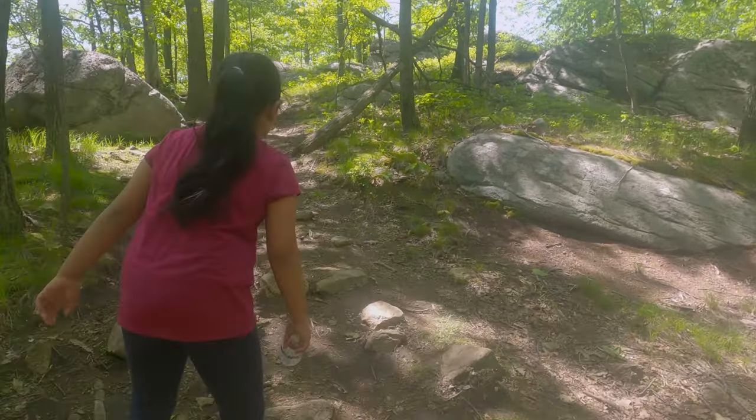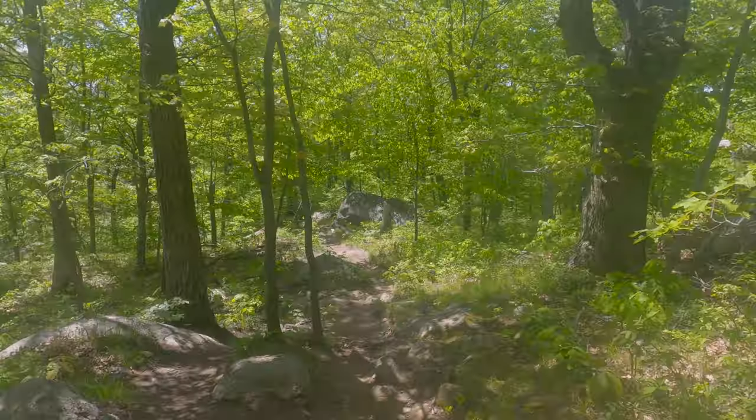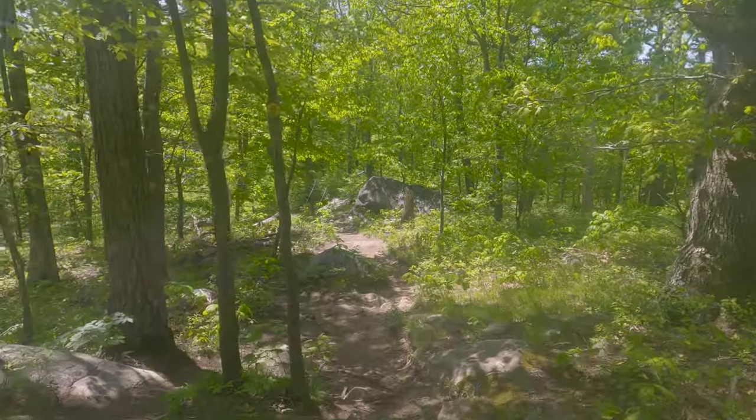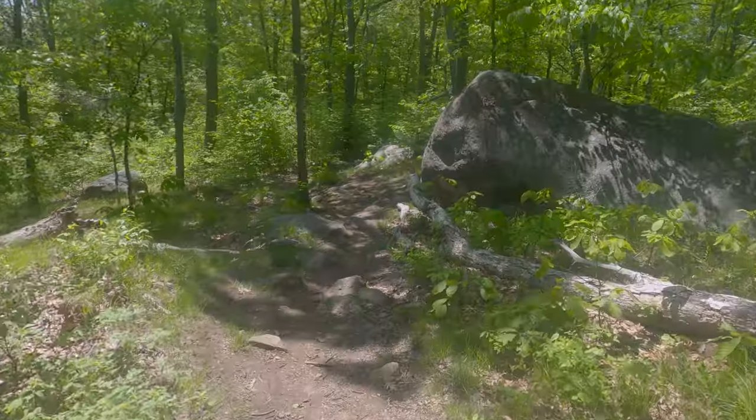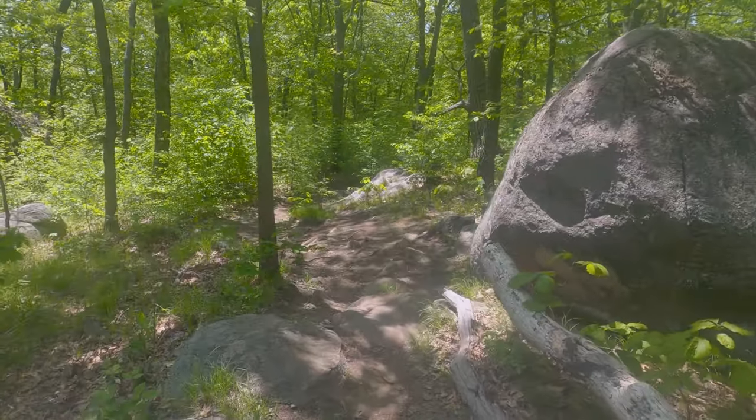We're nice and faster than you — I know! It seems easy when we're coming down, right? What do you think Angel — is this hike easy or moderate?